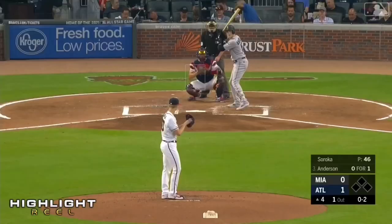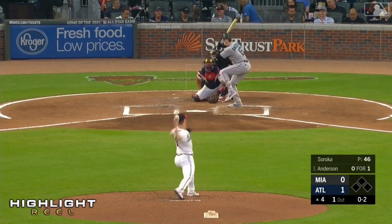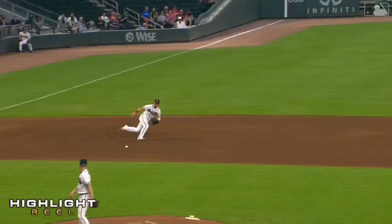Boy, Josh Donaldson has gotten two terrific jumps on ground balls. Sharply hit — Donaldson, great play to his left to take away a hit. Nothing new there; we've seen it all year long.